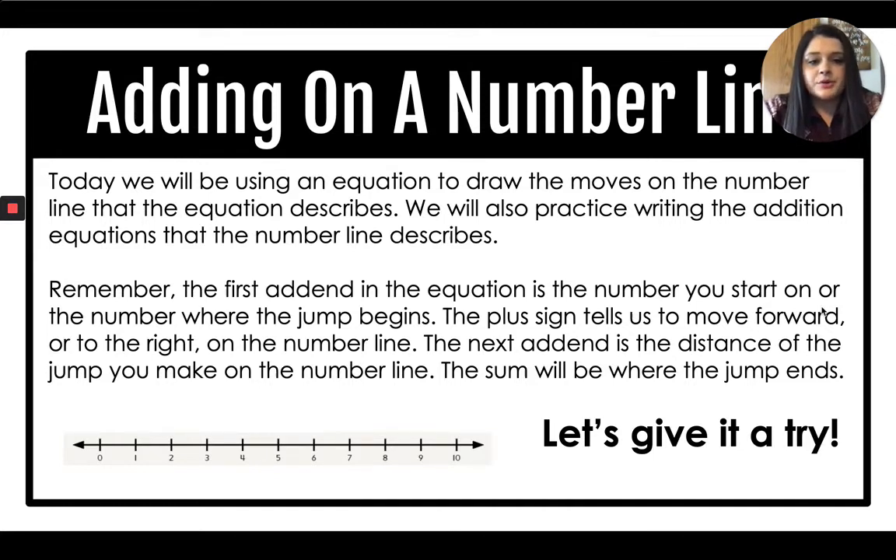Before we start, I want to remind you that the first add-in in our equation is the number we start on — where the jump begins on our number line. The plus sign tells us to move forward or to the right. The next add-in is the distance of the jump you make on the number line. And the sum will be where the jump ends.